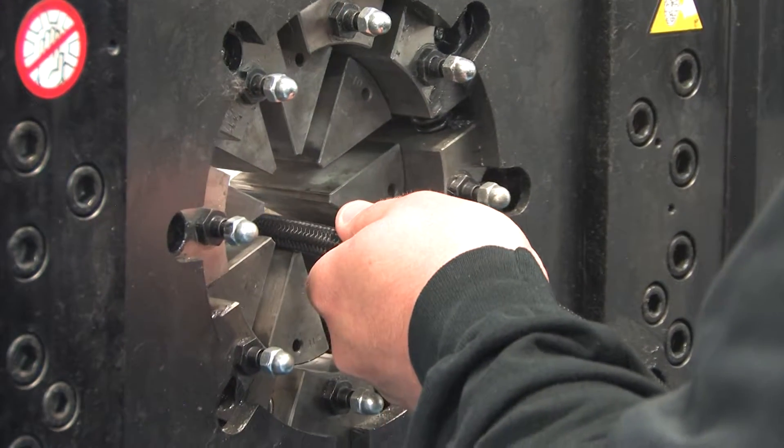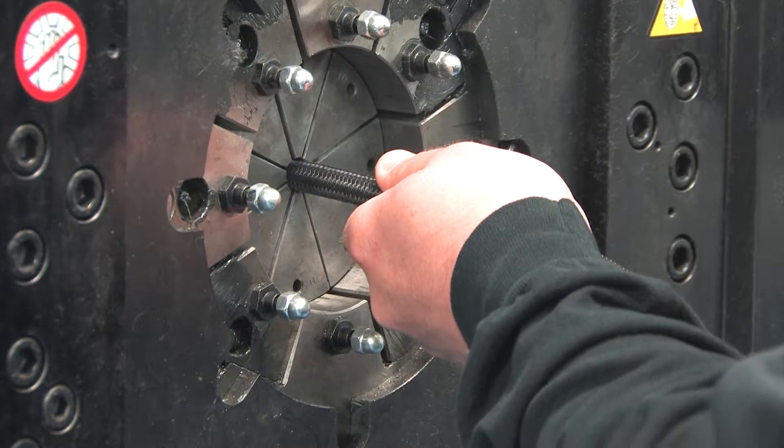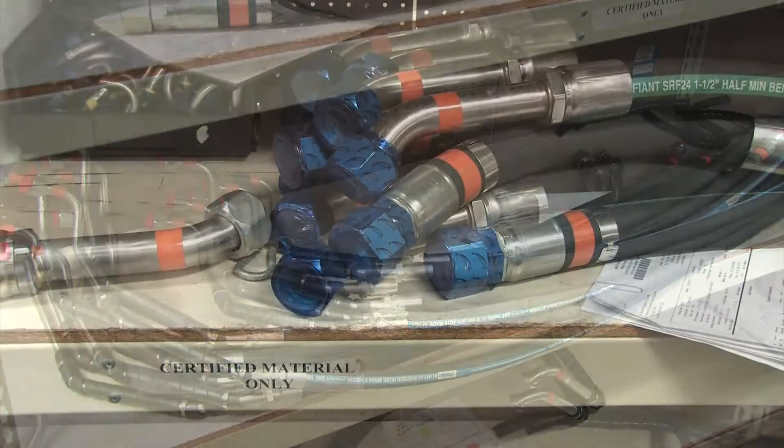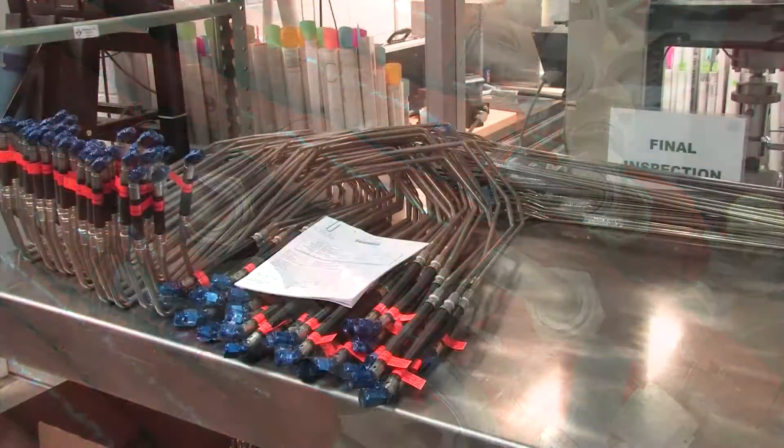The FP-120 crimping machine is designed to handle large jobs with optimal crimping force, speed, and efficiency. Their large pass-through head design makes them ideal for crimping elbow assemblies, flange pieces, and oddly shaped parts.